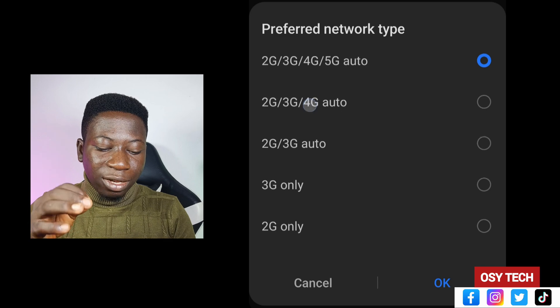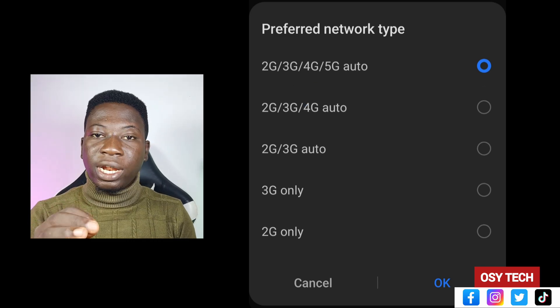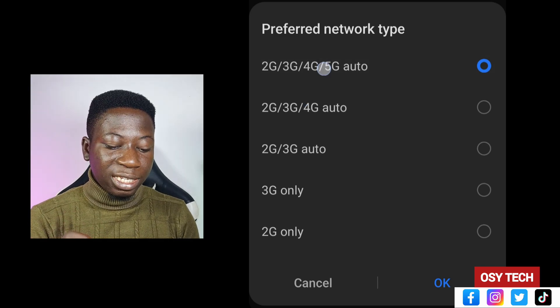When you tap on Preferred Network Type, you will see options like 2G/3G Auto, 2G/3G/4G Auto. You need to switch to where you see 5G — anywhere you see 5G, switch to that option and tap OK. If 5G is available in your area, it will be activated; if not, nothing will pop up to confirm it.